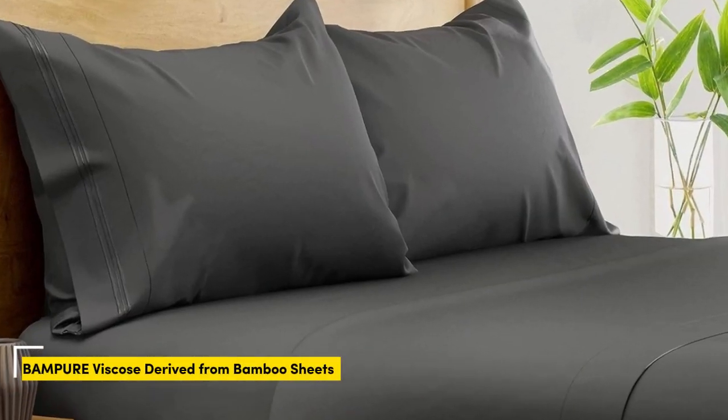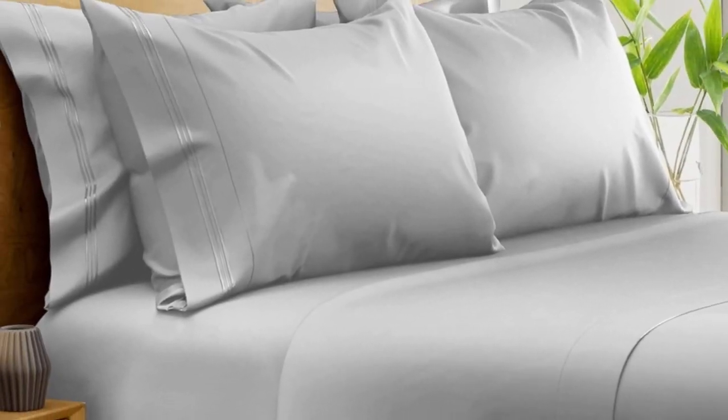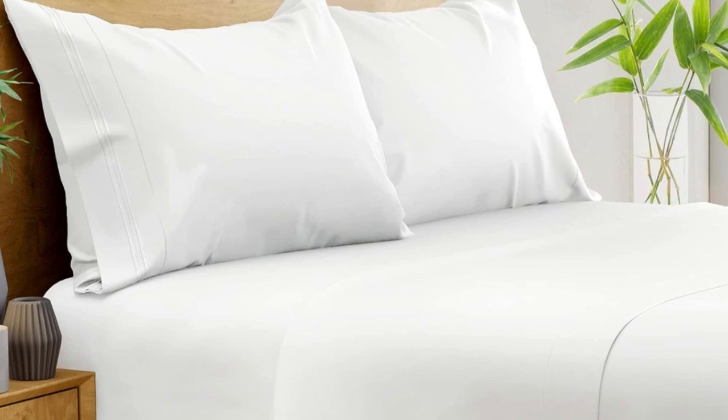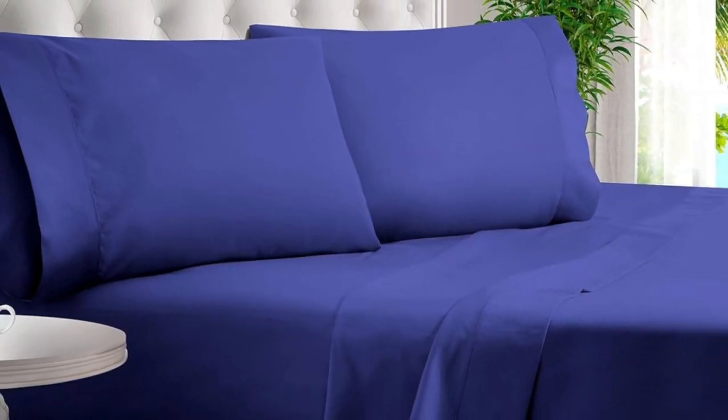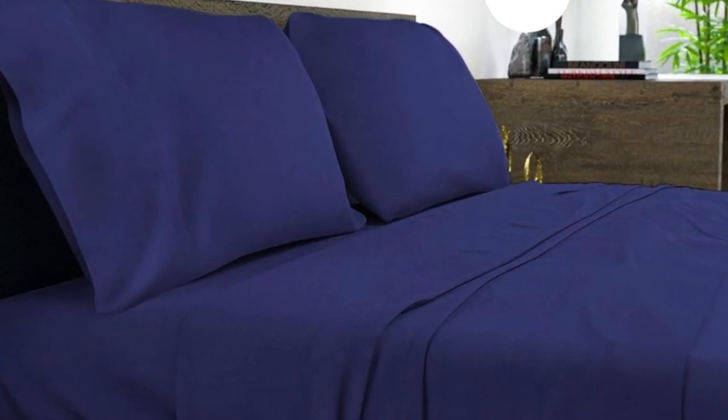Number 4. What we like: suitable for year-round use, soft silky texture, corner straps keep fitted sheet secure. What we don't like: might be too cool for cold sleepers. Of all the sheets we've tested, our favorite option for wrinkle-free sheets with a smooth finish are Bampers 100% Organic Bamboo Sheets. These bamboo-derived sheets stood out for being well-made, exceptionally soft, and lightweight enough to keep hot sleepers comfortable year-round. The fibers used in these sheets are what make them so exceptionally soft.